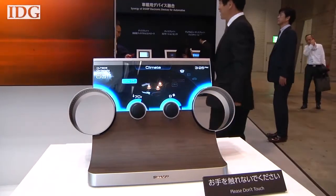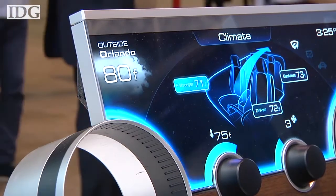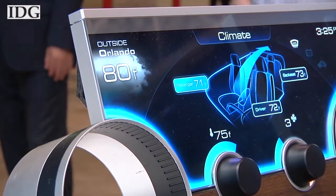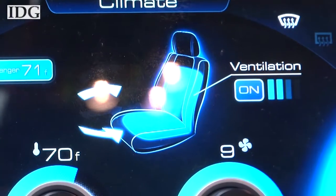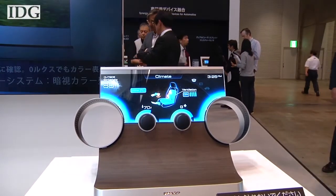The company also showed off a free-form display, which allows for a thin bezel and a display that isn't restricted to being rectangular. Based on the company's IGZO display technology, it could, for example, be built around a car speedometer and other gauges. It will be commercialized by 2017.